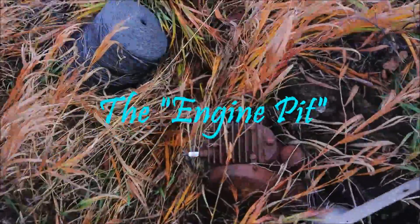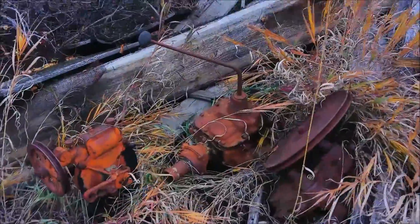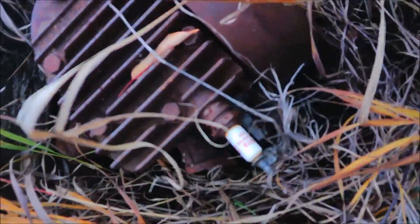I call this little pile the engine pit because of the obvious engines — the small engines. Not all of them are engines; it's heavy metal like that. I wanted to show these. That's a small engine — maybe it's part of a water pump or something, who knows. A well pump. There's another small engine. No idea what it is.